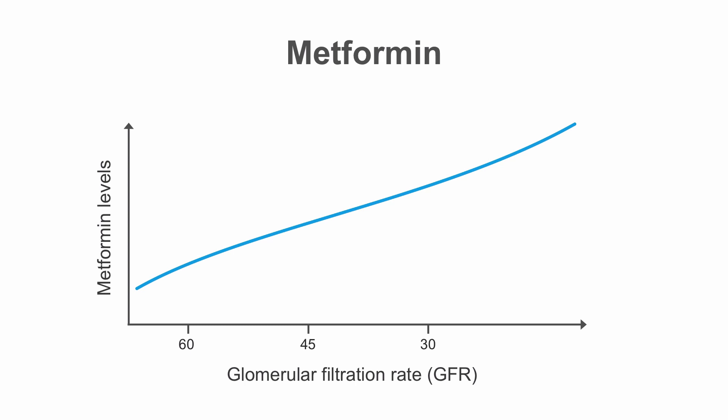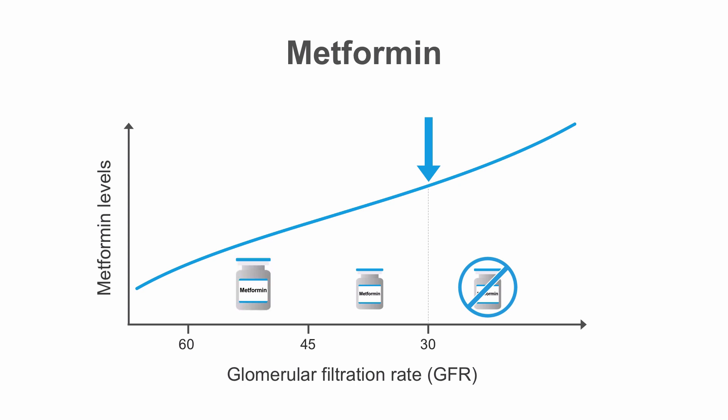Metformin is one of the mainstays of treatment for patients with type 2 diabetes, and metformin is renally cleared, so as renal function declines, metformin levels can accumulate. This increases concern for metabolic acidosis. Current recommendations are to discontinue metformin if GFR is less than 30, with a dose decrease for GFR between 30 and 45. Metformin is considered safe to use at full dose for GFR over 45, although renal function should be monitored more closely, checking the creatinine every 3 to 6 months.